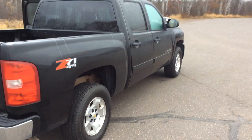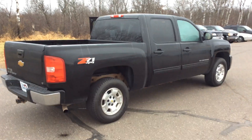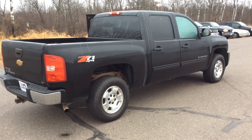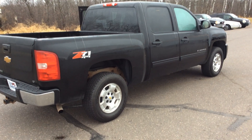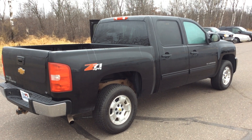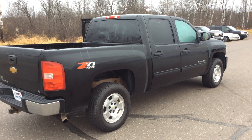If you guys have any other questions or would like to take this truck for a test drive, just let us know here at Don Johnson Motors in Hayward. Once again, this is Joshua Zimmerman. My direct line is 715-475-1434. Or if I'm not available, please feel free to contact Todd Anderson — his direct line is 715-475-1432.